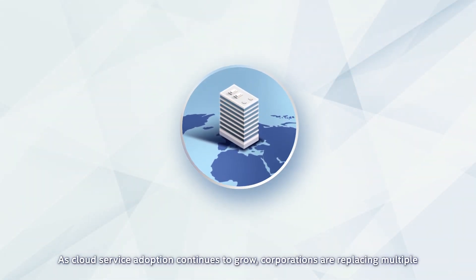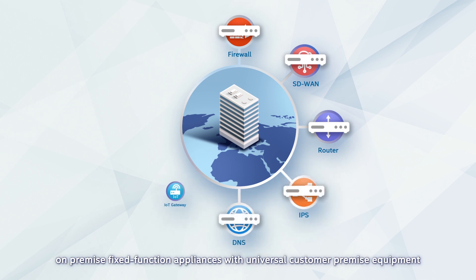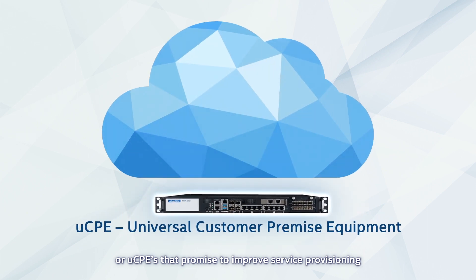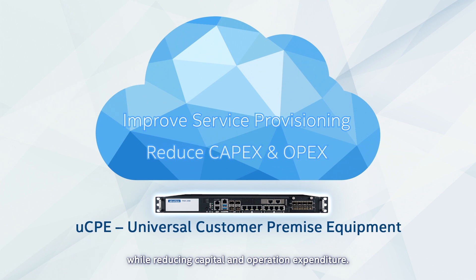As cloud service adoption continues to grow, corporations are replacing multiple on-premise fixed-function appliances with universal customer premise equipment, or UCPEs, that promise to improve service provisioning while reducing capital and operation expenditure.